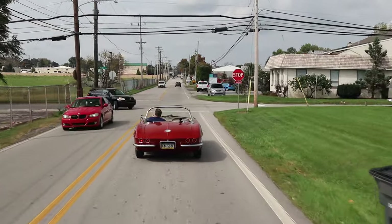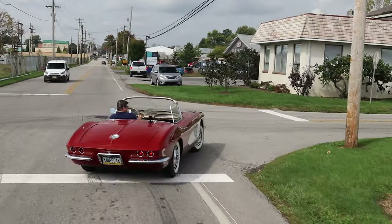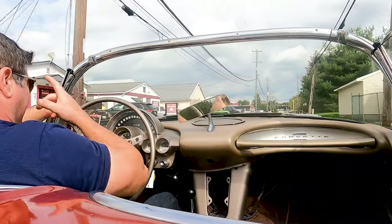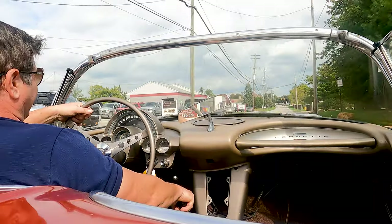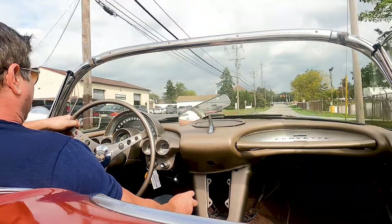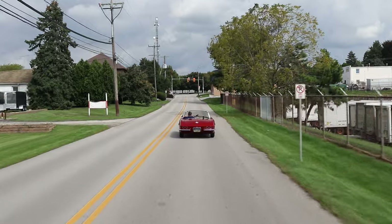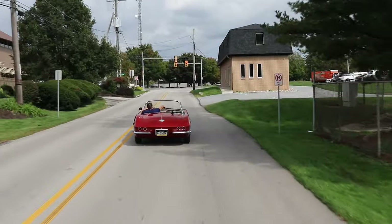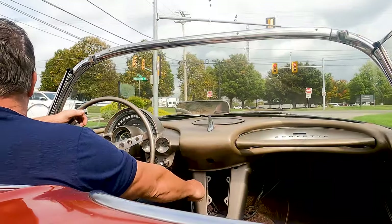What happens on these dual quad cars is, because of all the linkage, if it's misadjusted or worn in some way, they can stick. And if that happens to you once, it'll scare the hell out of you, and you'll end up with a bigger spring — which is what I suspect happened here. But the way these carburetors work, I just think it's too heavy of a spring, not an issue with the linkage, because these secondaries wouldn't respond that way.